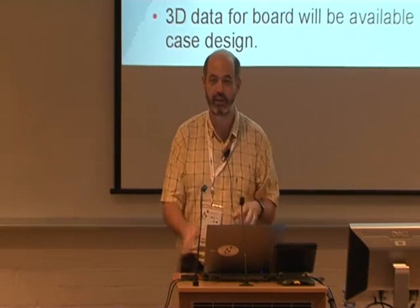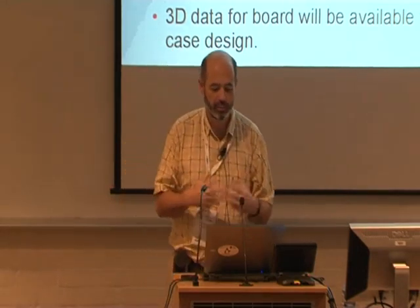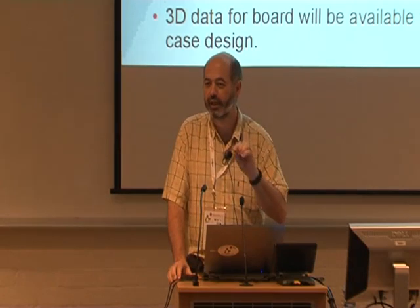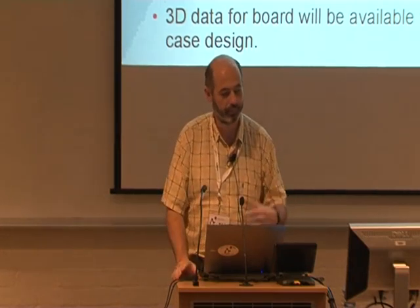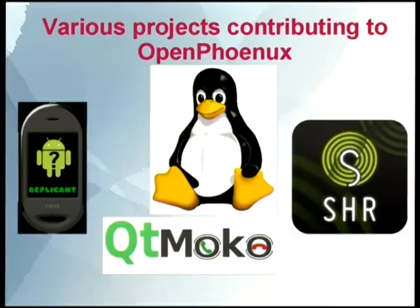The 3D data — the shape of the board, not just the shape but the profile, how high all the components are — will be available. So if people want to make their own cases, they can be very precise in exactly where they can and can't put extra plastic. OpenPhoenix isn't just about the motherboard — that's the main thing, it's the heart of it. Just like open source isn't just about Linux, but this is still linux.conf.au, it's kind of the heart of it. There's a lot of things that build on or contribute to OpenPhoenix.